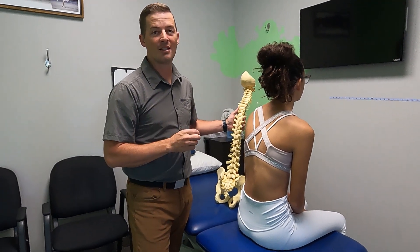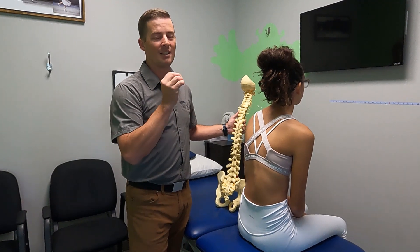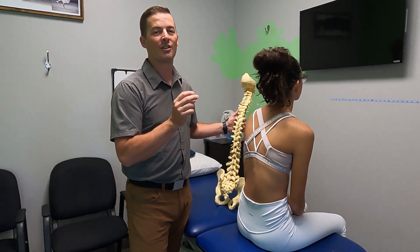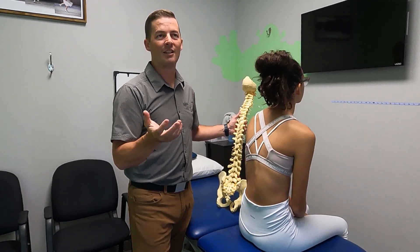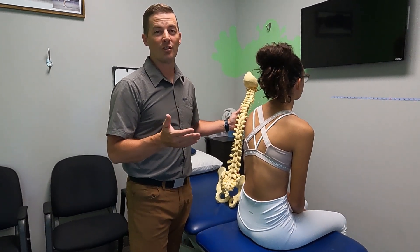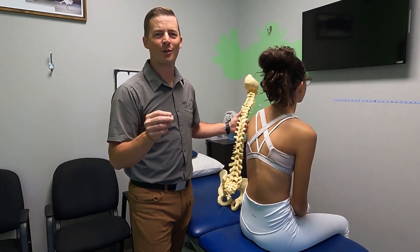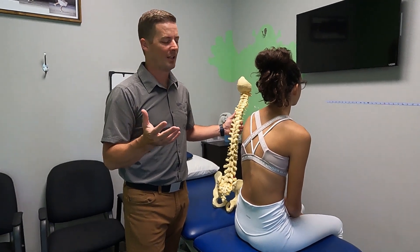For most PTs, they're not going to see a lot of scoliosis, so it makes sense. But if you're going for treatment with scoliosis, it needs to be with someone who's been trained in a specific method for scoliosis treatment. Lately in the research, they're called PSSE exercises — physiotherapeutic scoliosis-specific exercise. I shorten it and call it scoliosis-specific exercise because it's kind of a mouthful.